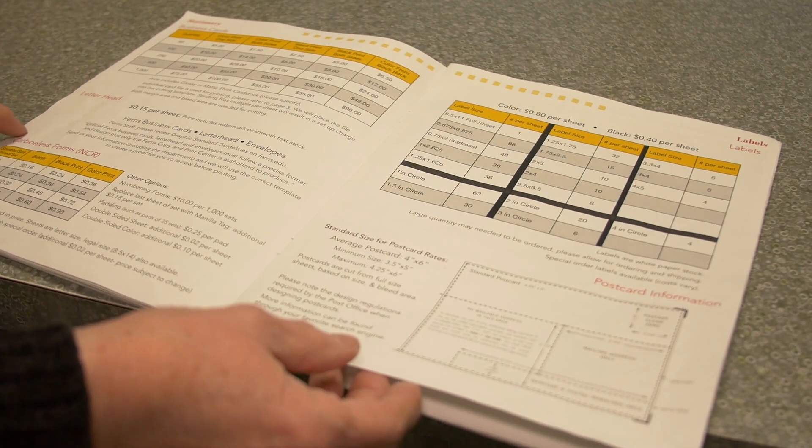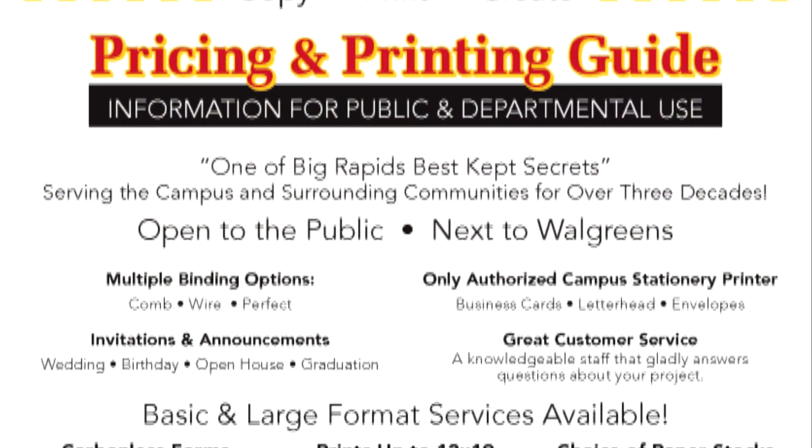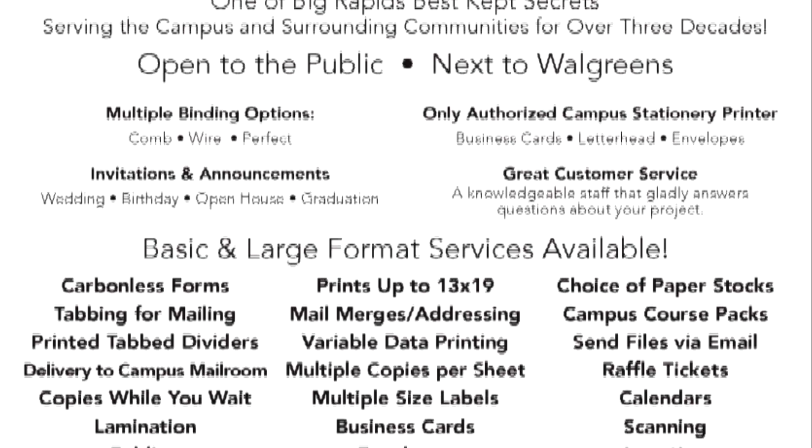We don't discount things like wire binding, but if you look at 20-pound paper black and white copies, if you do over 20 copies it gets cheaper, so that probably helps a lot of people with pricing.